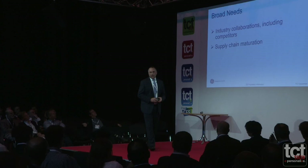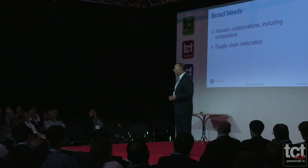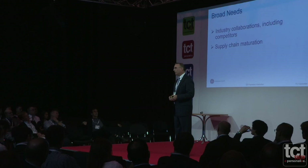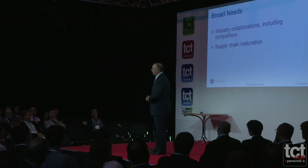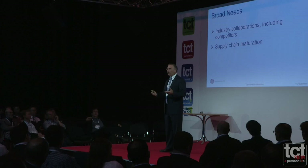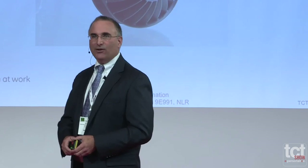We have needs, and we can't do this alone. GE is a huge company, but no company can push this technology to where it needs to go by themselves. We need collaborations — including with competitors. Qualifying and characterizing a single alloy for production use is probably $2–3 million at a minimum, very expensive and time consuming. It's much easier in collaboration with others, and GE will be part of helping to mature that supply chain.